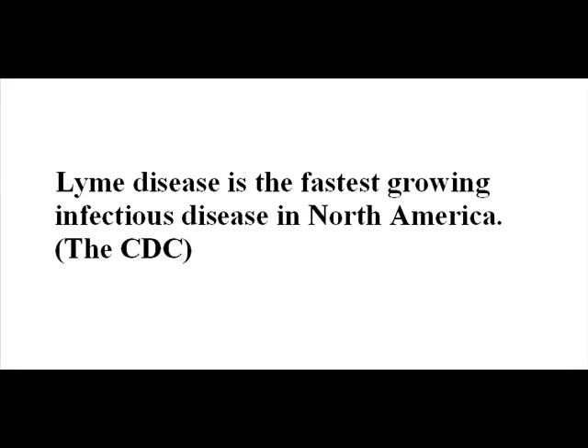Lyme disease is becoming much more common, partly because of global warming. The Center for Disease Control says it is the fastest growing infectious disease in North America.